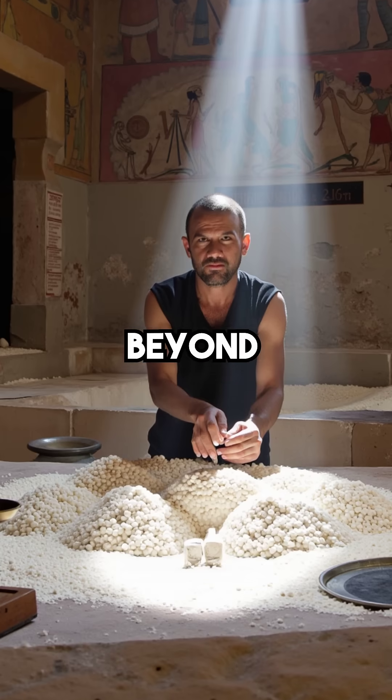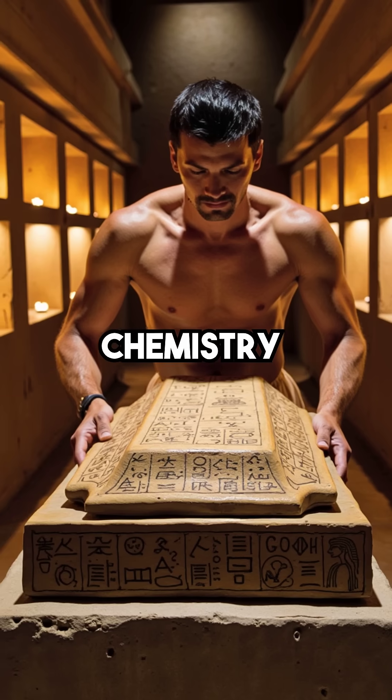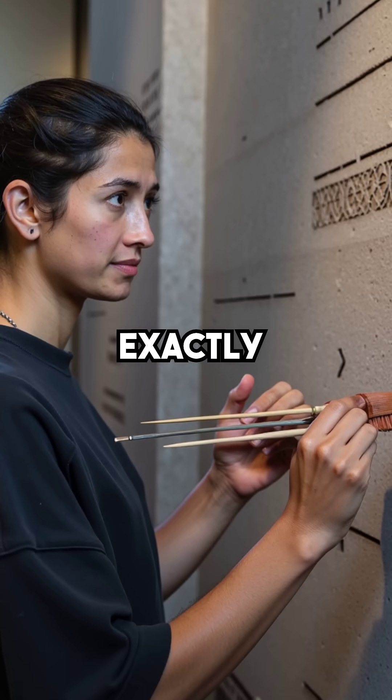The process was precise beyond belief. Bodies were packed in this alien chemistry for exactly 40 days — not 39, not 41, exactly 40.